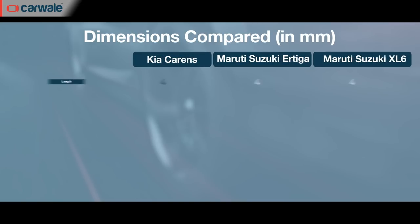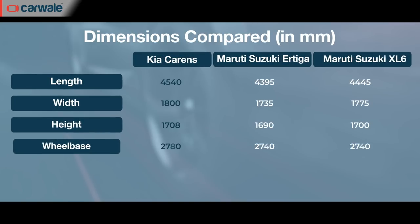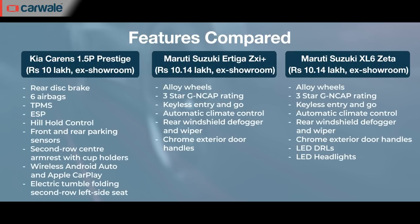The Carens over both these cars is 40mm longer and has an additional 20mm in its wheelbase. It also offers a GDI turbo petrol with a 7-speed DCT and has more features as you move up the variant list. What's more, the Carens has a diesel engine option across the range, with higher-spec versions even getting the option of a two-pedal setup. One of the Carens' aces over the two cars is that it offers rear disc brakes, tyre pressure monitoring system, rear parking sensors and six airbags across the range.